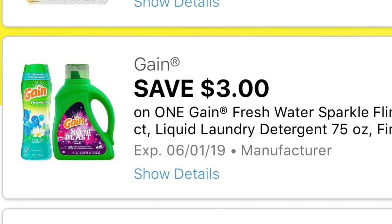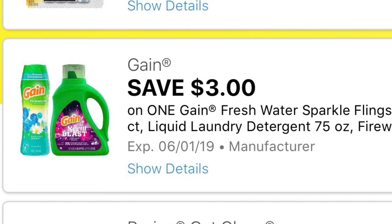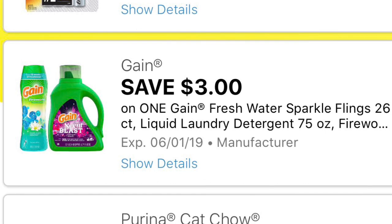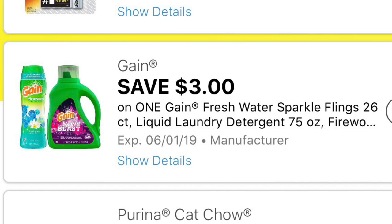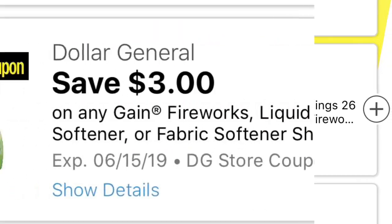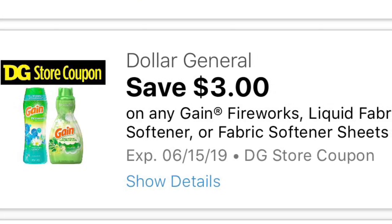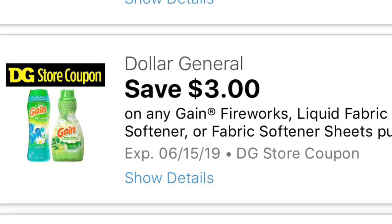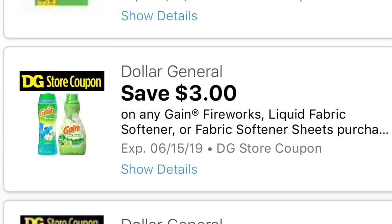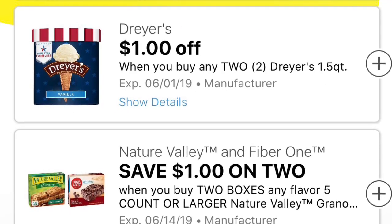Siguiente cupón que a mí en lo personal me emocionó mucho cuando lo vi — como pueden ver, dice que se va a descontar $3 en un producto de Gain. Tiene que ser en el Fresh Water Sparkle Flings — este es el de 26 unidades con la bolsita — el detergente de 75 onzas, o también los Fireworks, que parece que es el de 10 onzas. Este cupón también lo pueden combinar con este otro, que es el cupón de la tienda de Dollar General — se ahorran $3 cuando gastan $10 en estos productos de Gain. Pero si quieren combinar el de $5.25 con este, no va a funcionar — solamente pueden usar uno. Así que depende cuál quieren usar, el de $3 o el de $5.25.